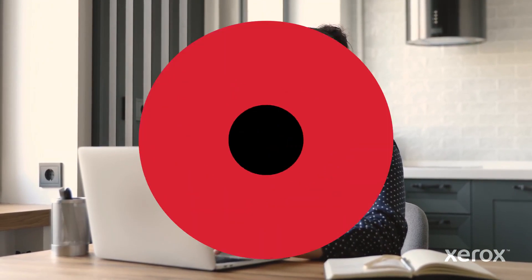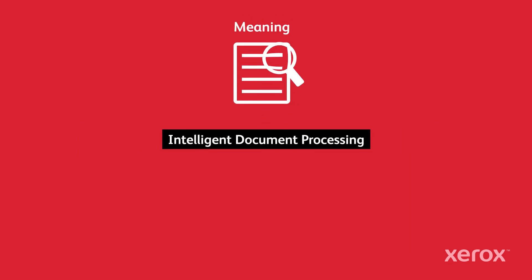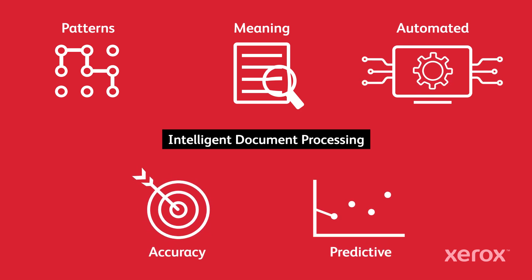That'll make my life easier. I can already see how this will improve our work. With Xerox Digital Services supported by IDP, you can gain meaning from unstructured content, find patterns, automate workflows, improve accuracy, and make predictive outputs — all without human intervention.